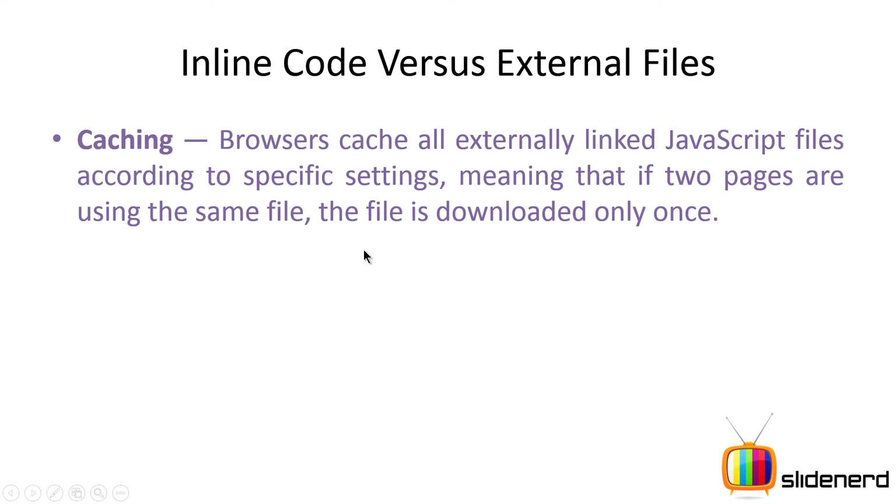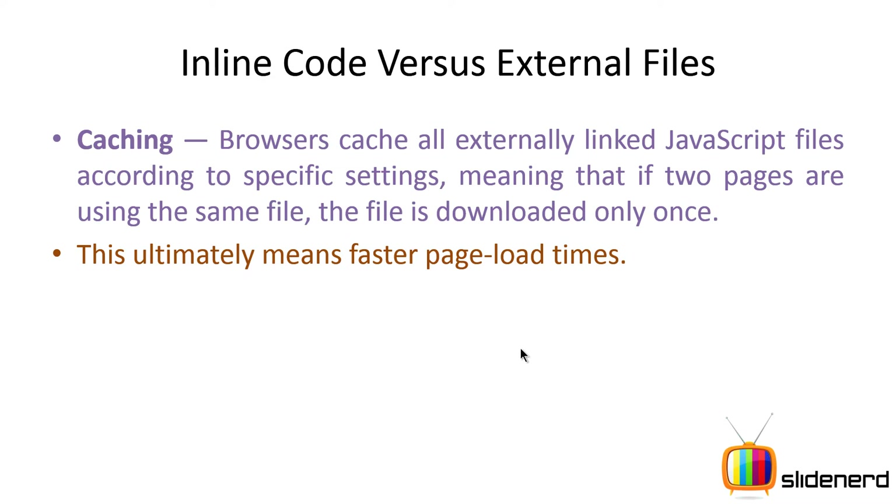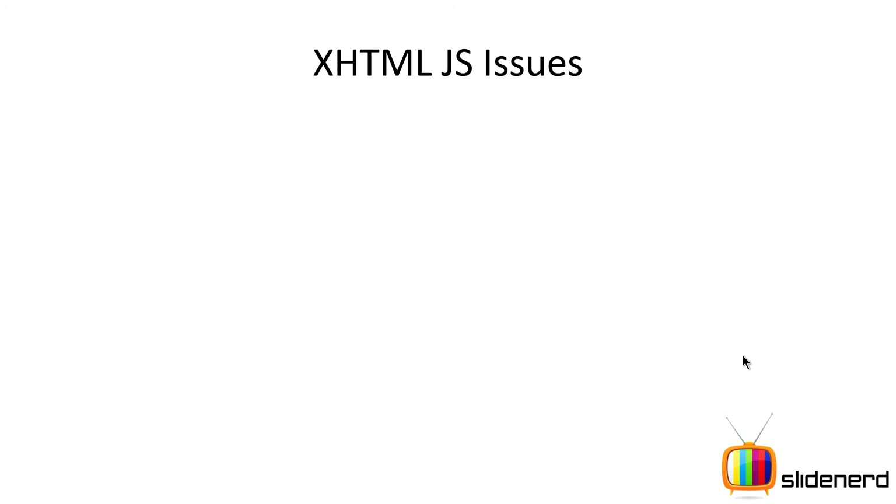Other than team workflow, there are other reasons — first of all, caching. Caching simply means saving a file temporarily for optimization. If two pages are using the same external JavaScript file, that file is downloaded only once. However, if you write all the JavaScript code inside both HTML pages, it's going to be loaded and executed two times. So having JavaScript in a separate file means it's loaded once for all pages in the project, giving you better optimization.